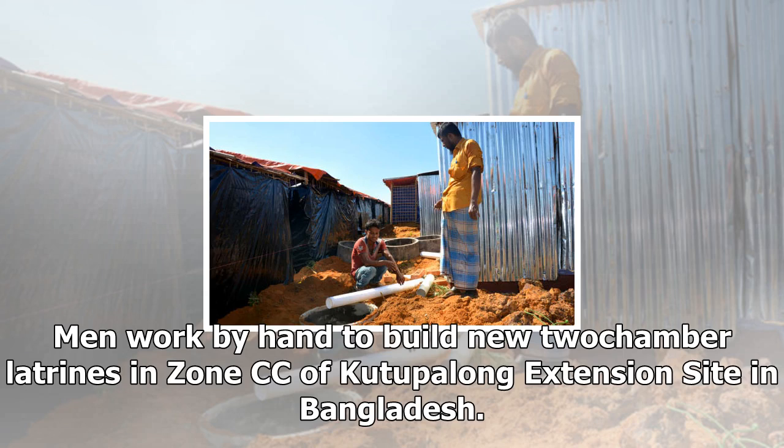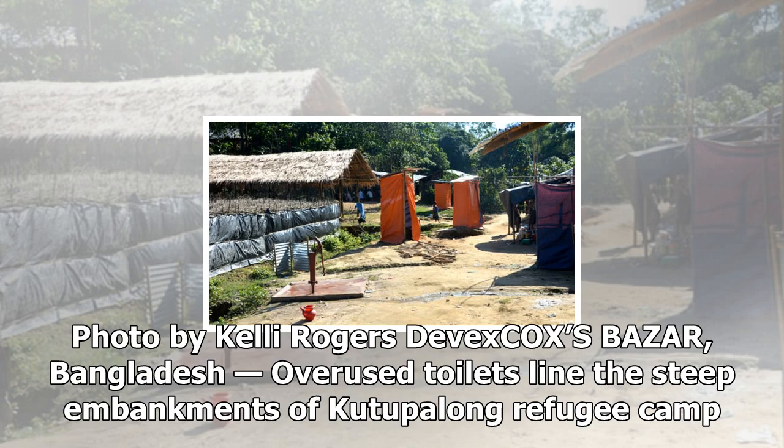Men work by hand to build new twin-chamber latrines in zone CC of Kutupalong extension site in Bangladesh. Photo by Kelly Rogers, Devex. Cox's Bazaar, Bangladesh: overused toilets line the steep embankments of Kutupalong refugee camp.